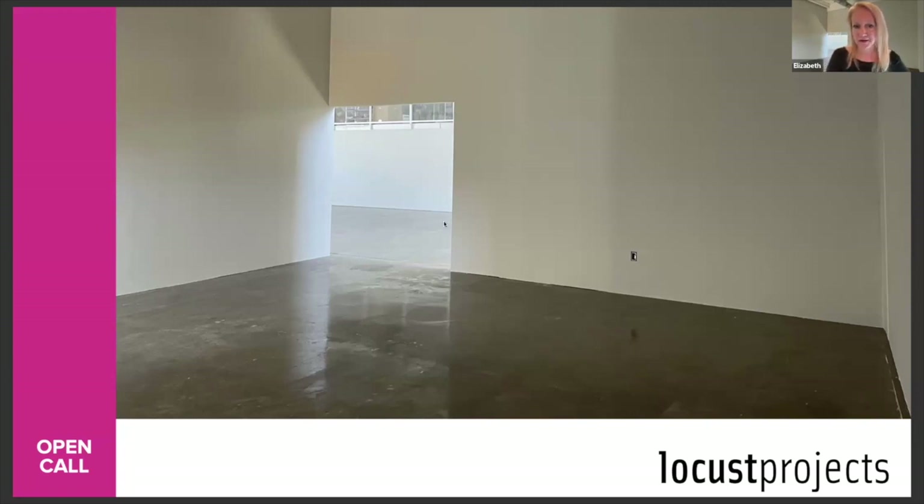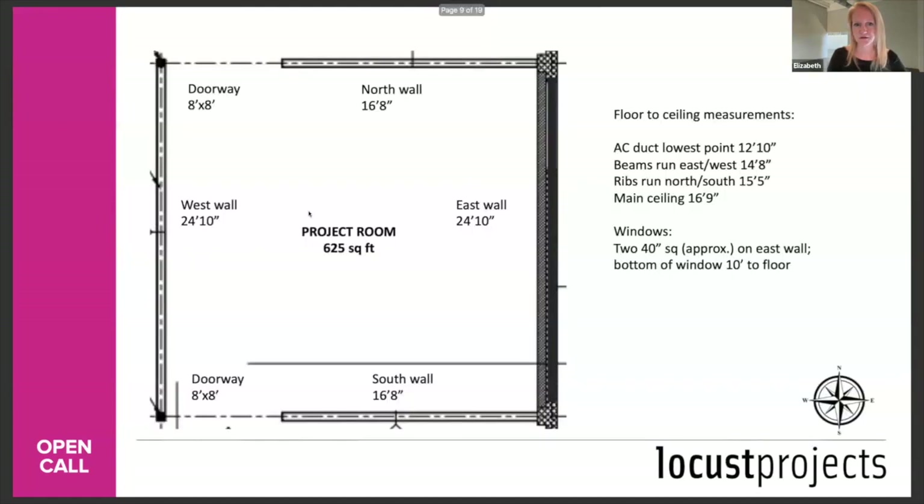Q: I don't see ceiling height on the floor plan. It's there — it gives you measurements to the ducts, to the beams, and the main ceiling. So it is all on the floor plan. As you can see in the images, there are different ceiling heights because of the duct work, so make sure you read through the floor-to-ceiling measurements section.